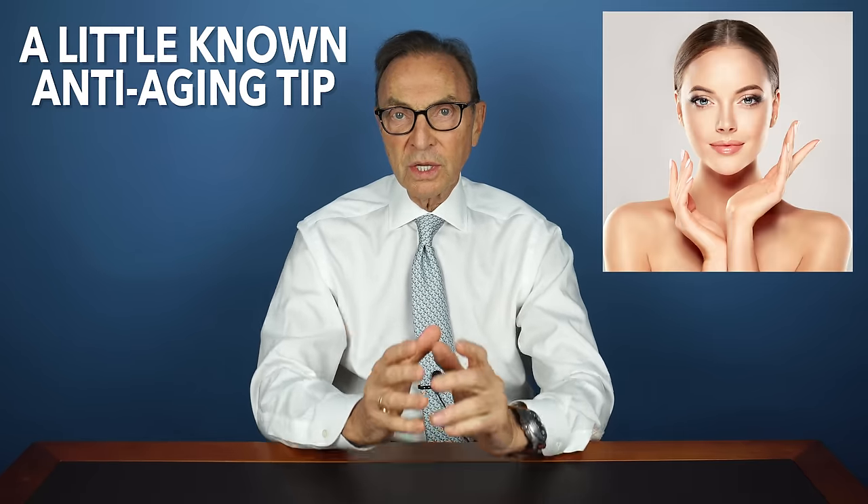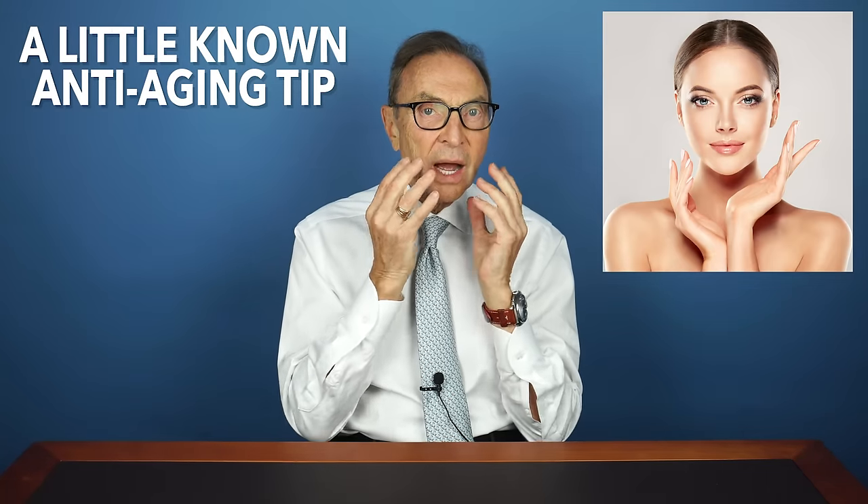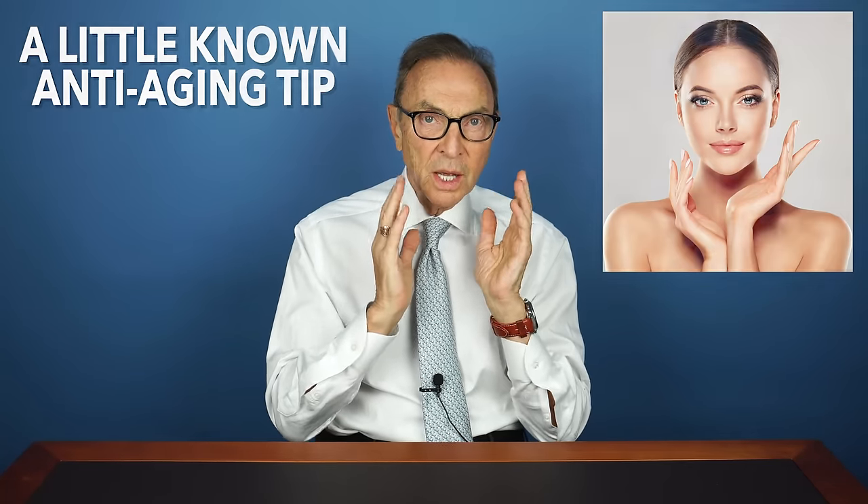When you're young, your skin is tight, it's firm, your cheekbones are high, your skin is plump. Olivia, get over here. I want to show people what youth looks like. So this is Olivia — she works in our office, and this is what youth looks like. Generally in our society, we want to maintain a youthful look as long as we can.